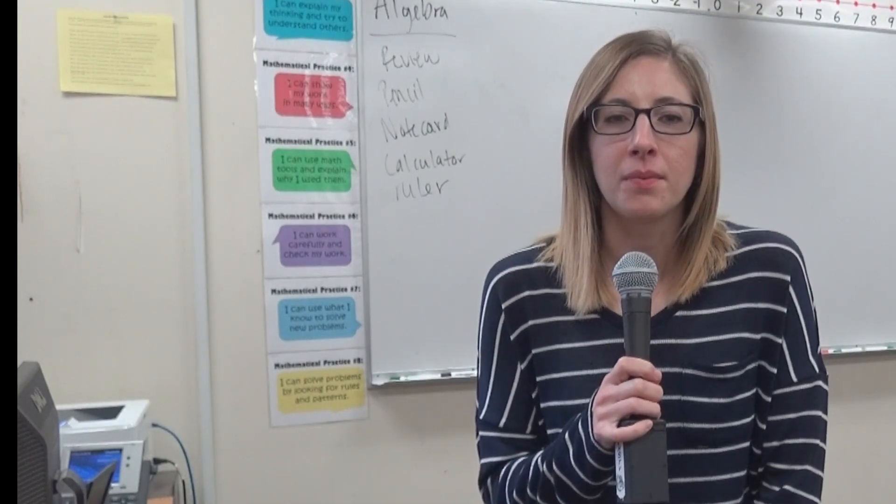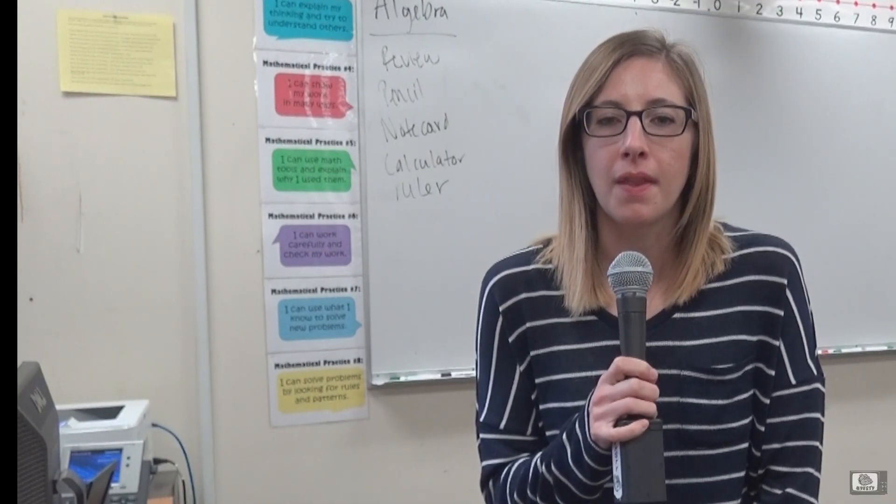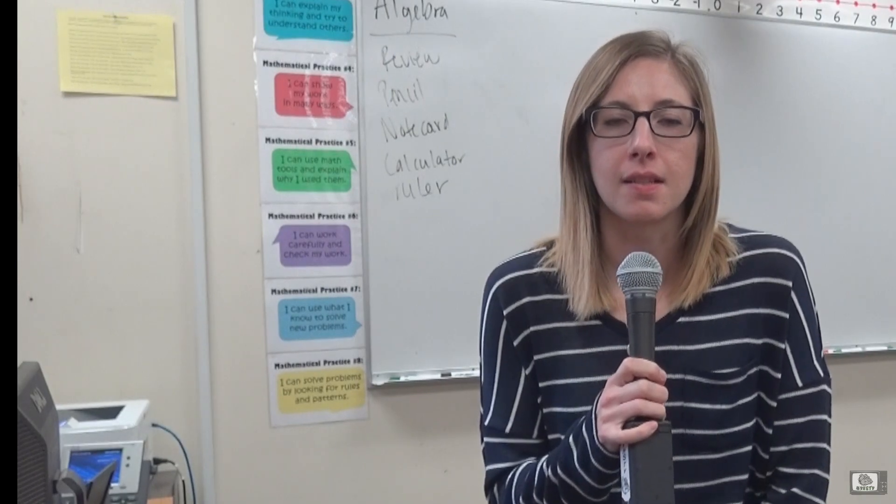Hi Bulldogs! The math department would like to share some information that might be helpful when registering for classes this spring.